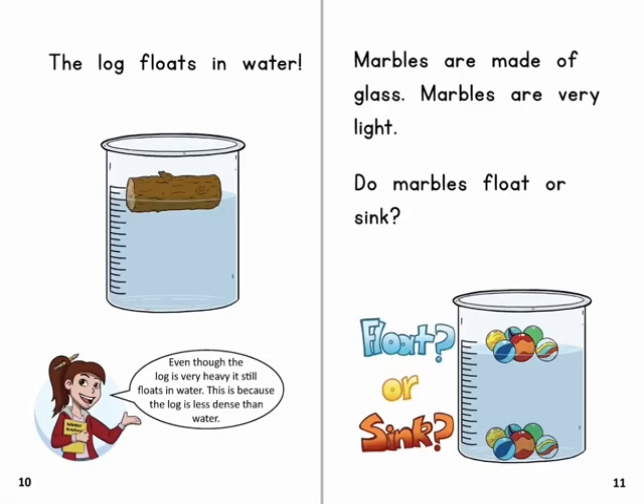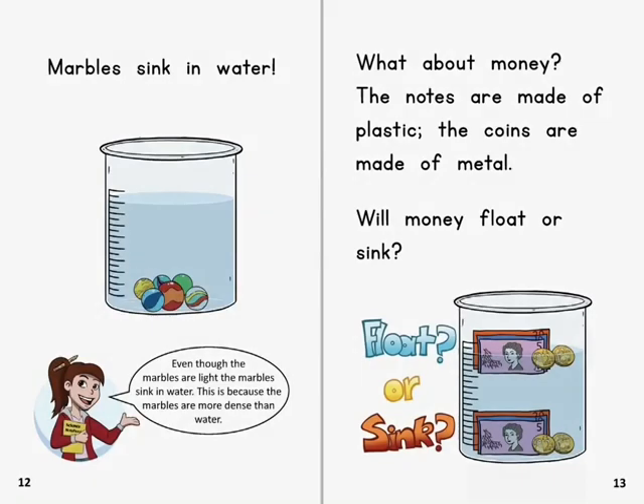Marbles are made of glass. Marbles are very light. Do marbles float or sink? Marbles sink in water. Even though the marbles are light, the marbles sink in water. This is because the marbles are more dense than water.